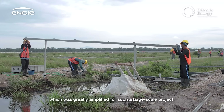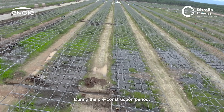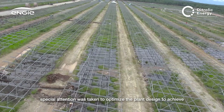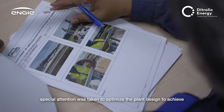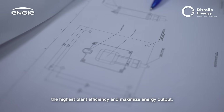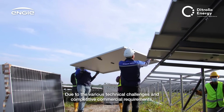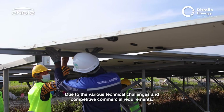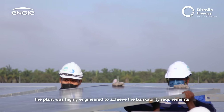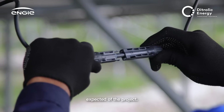The logistic challenges in transporting a huge number of solar modules into newly developed land with low ground clearance required the creation of road paths and the strengthening of top soft soils and swampy areas, which was greatly amplified for such a large-scale project. During the pre-construction period, special attention was taken to optimise the plant design to achieve the highest plant efficiency and maximise energy output with minimum downtime. Due to the various technical challenges and competitive commercial requirements, the plant was highly engineered to achieve the bankability requirements expected of the project.